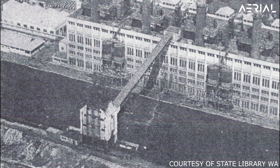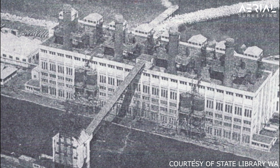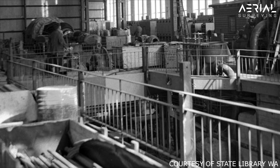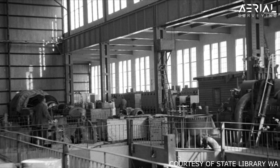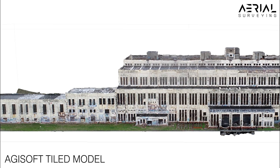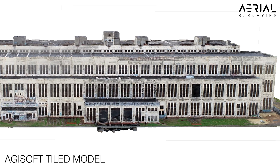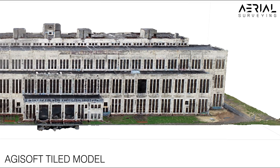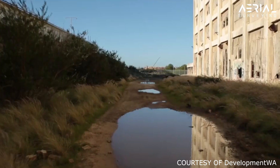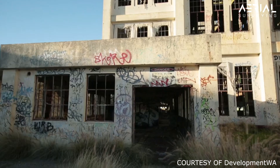Employing over 250 people at its peak, the coal-powered station was eventually closed after advances in technology deemed it uneconomical. The disused building is now listed on the Western Australian State Register of Heritage Places. Closed in 1985, the South Fremantle Power Station now resembles a decrepit shell of its former glory.